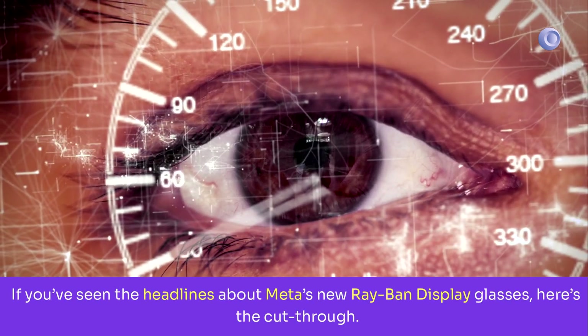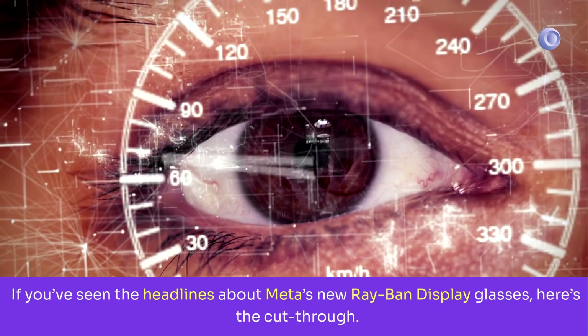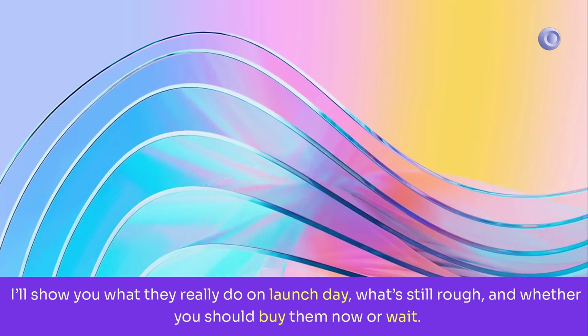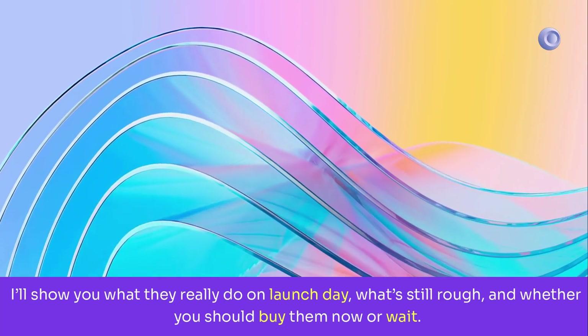If you've seen the headlines about Meta's new Ray-Ban display glasses, here's the cut-through. I'll show you what they really do on launch day, what's still rough, and whether you should buy them now or wait.